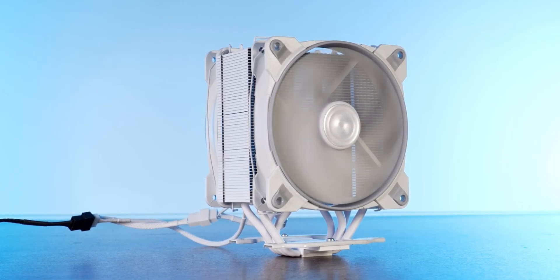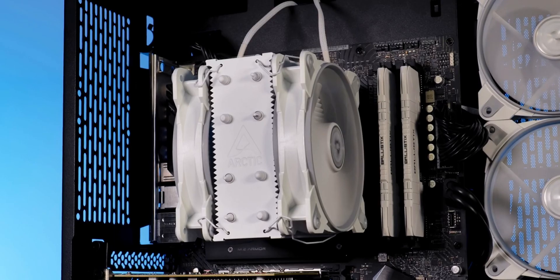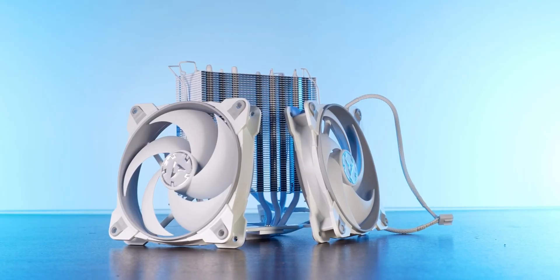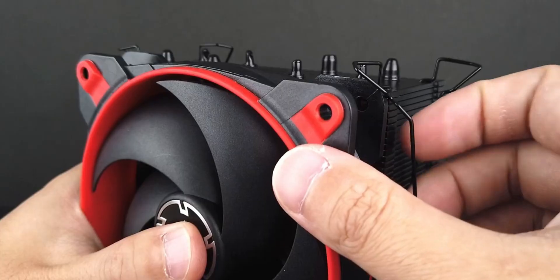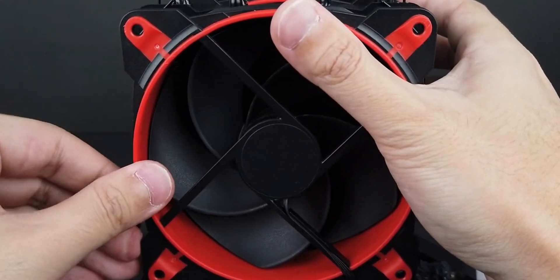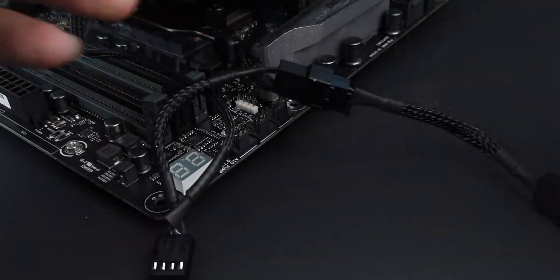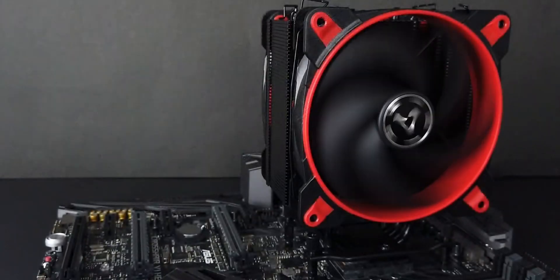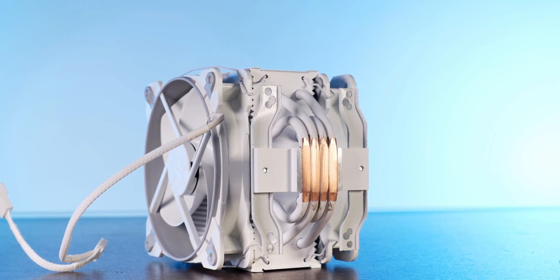This cooler is the perfect size for most mid-tower cases, measuring 6.25 inches tall and 5 inches wide. It can be used with a wide range of Intel and AMD sockets, as well as older platforms. The design features a sleek black look with rubberized accents, and the fins even have a sawtooth edge to help improve airflow. What's really impressive is its cooling performance — it actually outperforms many larger and more expensive coolers in independent reviews, and it's really easy to install with a secure mounting system.